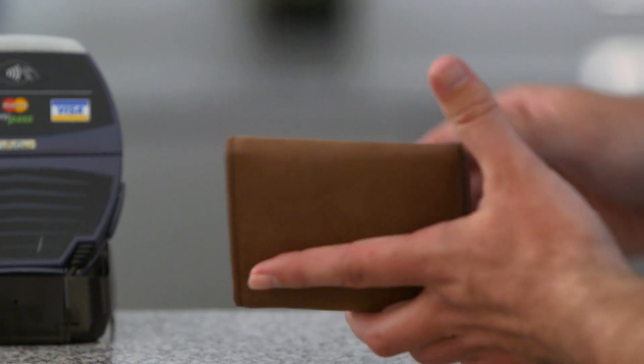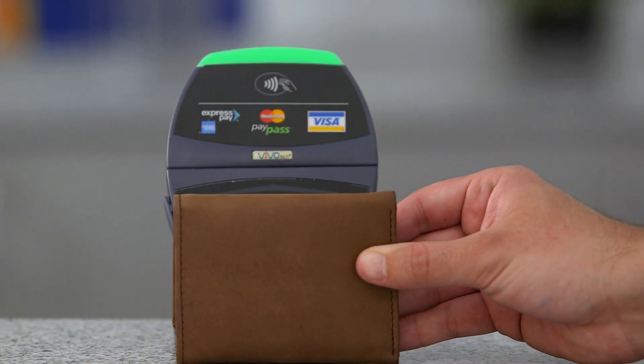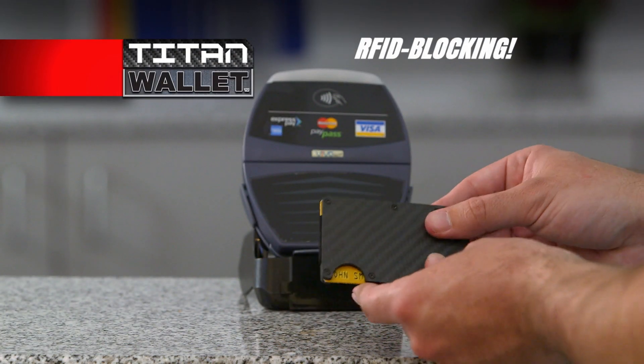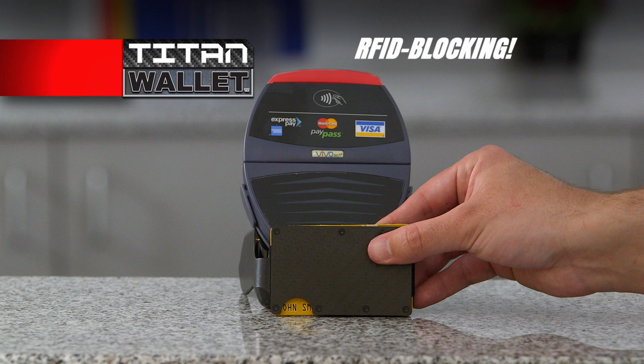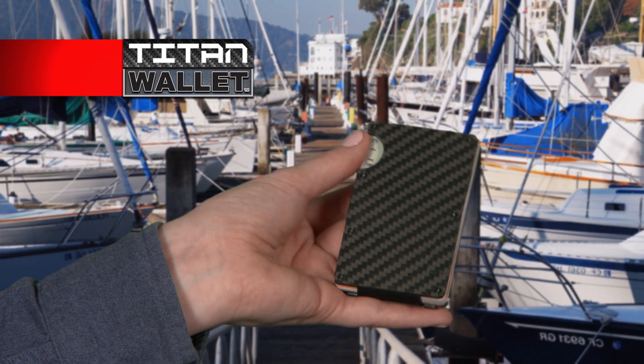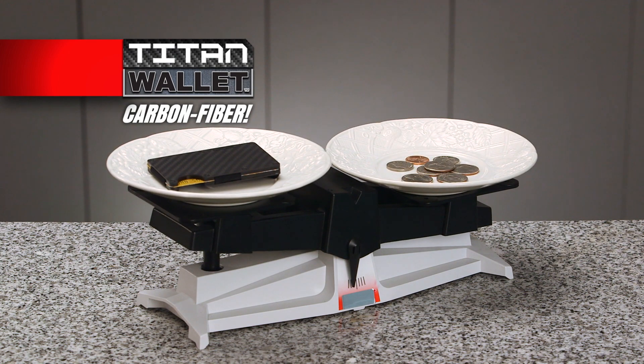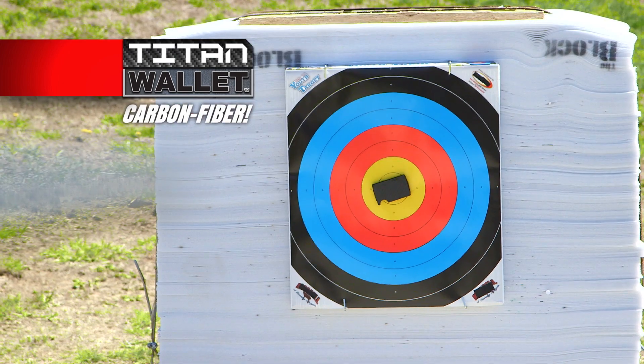And unlike other wallets that leave you vulnerable to electronic theft, Titan Wallet features RFID-blocking technology to keep your cards safe and secure. Put it all together and you have a one-of-a-kind slim wallet that's lighter than the change in your pocket, yet tougher than an arrow from an archer's bow.